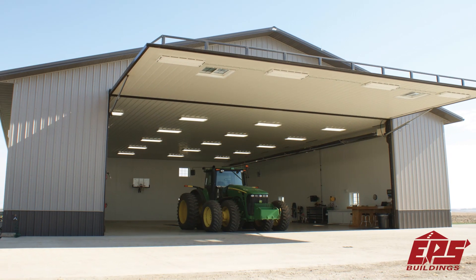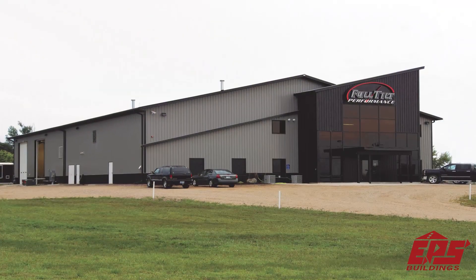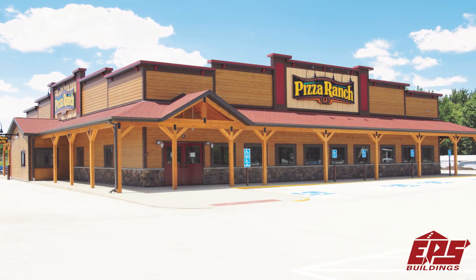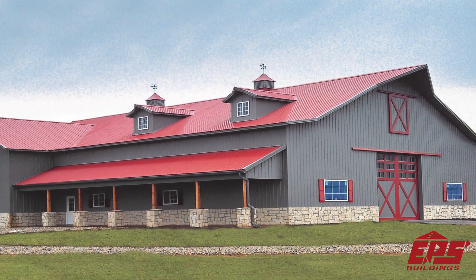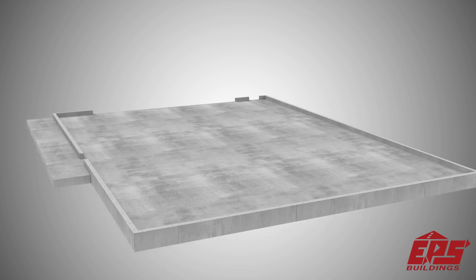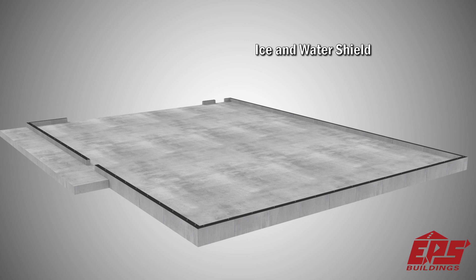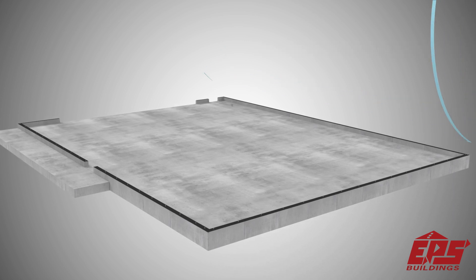Enjoy superior energy performance and comfort in your new ag workshop or commercial building when you build it with solid core panels from EPS. Energy Panel Structures specializes in using solid core panels, also known as structural insulated panels, for construction of high performance buildings.